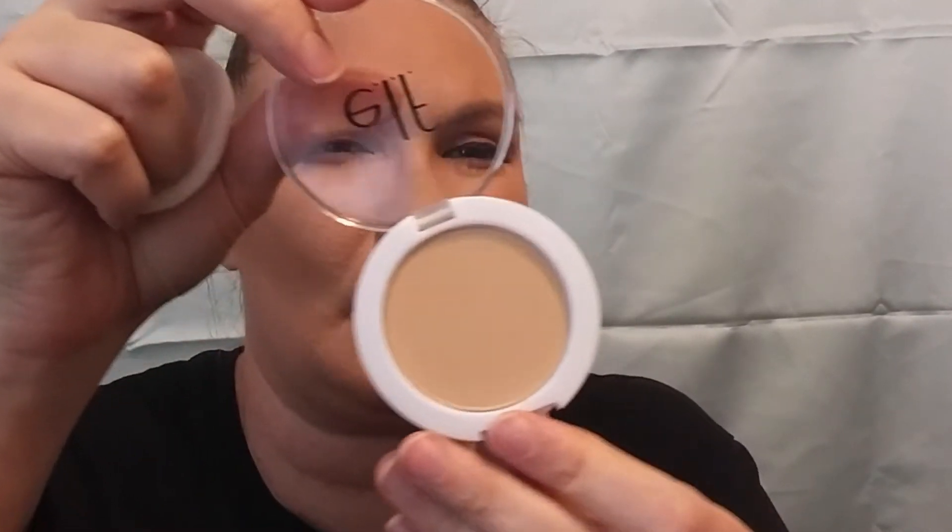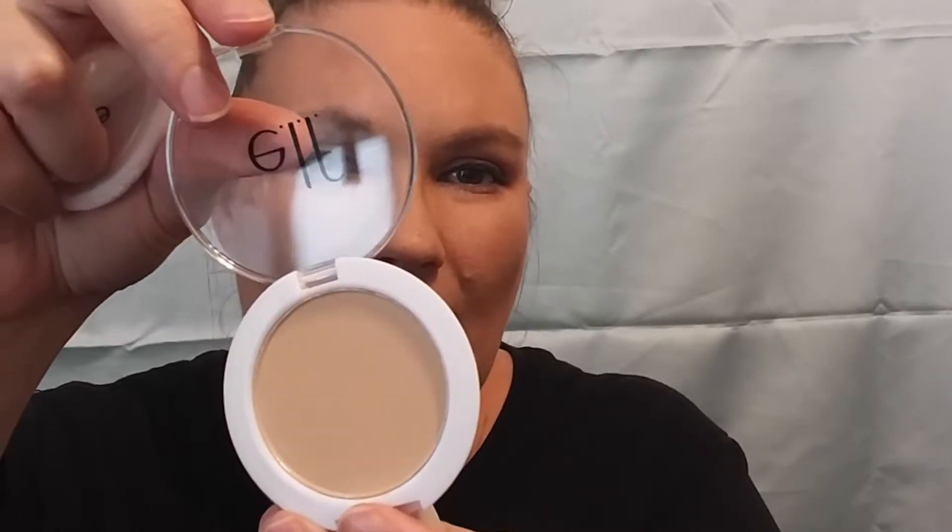If you saw my last ELF haul, you'd know I picked up two of these, but unfortunately they weren't light enough for me. So I picked up the Flawless Face Powder in Ivory, hoping it will be light enough for my skin in the winter. Just opening it up — it comes with a little powder puff. There we go, and this is what it looks like.